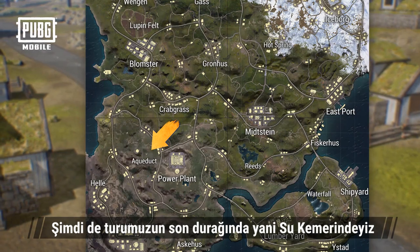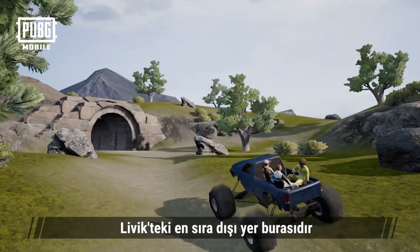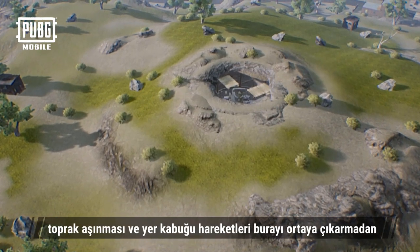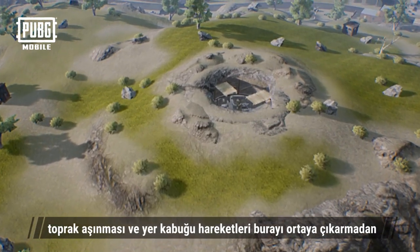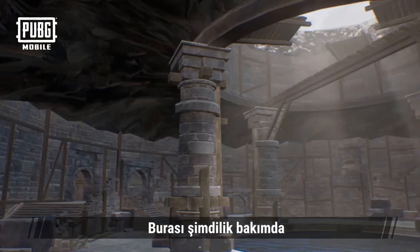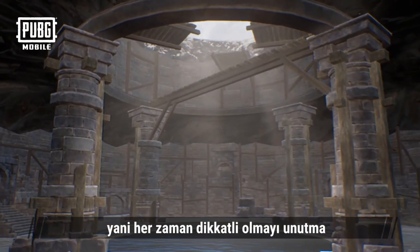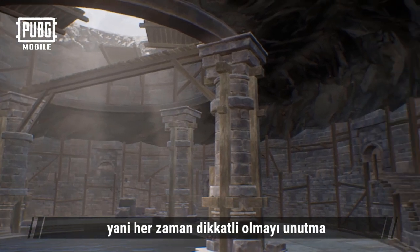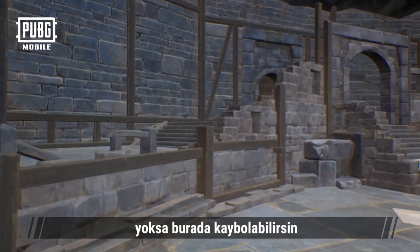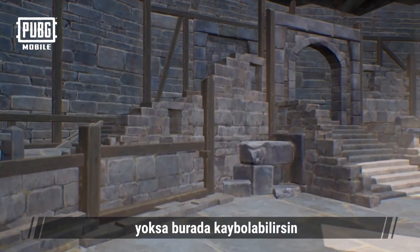The last stop of our tour is the aqueduct. This is the most peculiar place in Livick. No one knew it existed until the weathering of the land and the movement of the Earth's crust revealed this ancient construct to everyone. This place is under maintenance, so remember to be careful at all times. The terrain here is really tricky — make sure you don't get separated or else you might find yourself lost here.